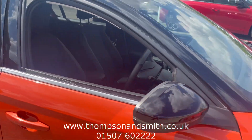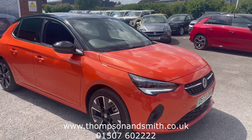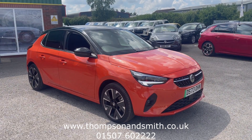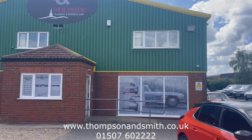Of course the car comes with the balance of the eight-year manufacturer's battery warranty. If you'd like to know more, you can call Tom or the sales team on 01507 602222, or visit our website at www.thompsonandsmith.co.uk. Thanks for viewing!